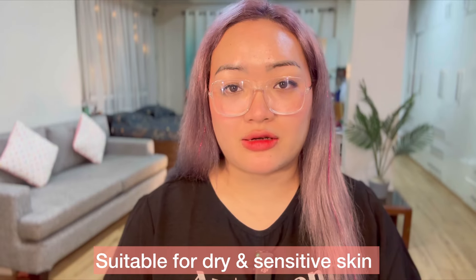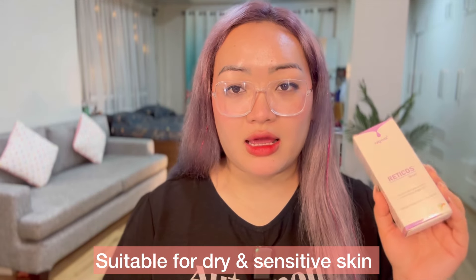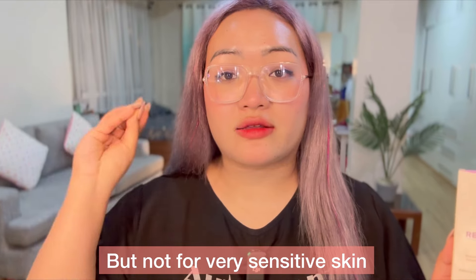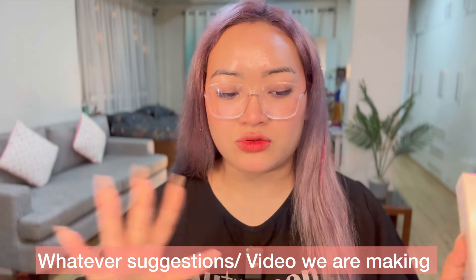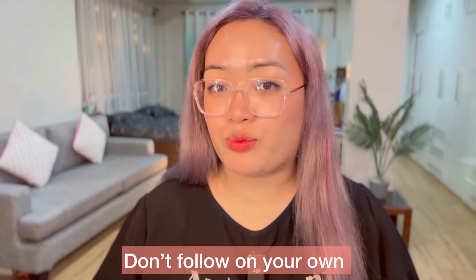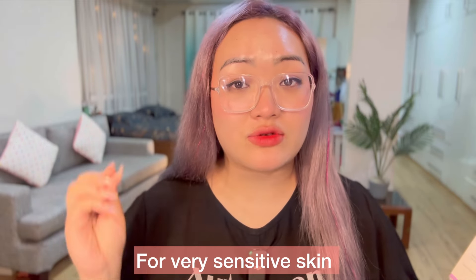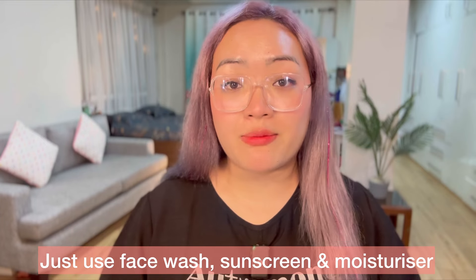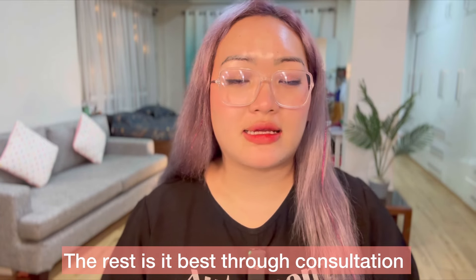If you want to use the retinol serum, it is not always the right thing to use. This toner means that the skin is sensitive or strong. I'm going to show you the sunscreen, moisturizer, face wash, and toilet paper, so let me let you know that it is sensitive to it.